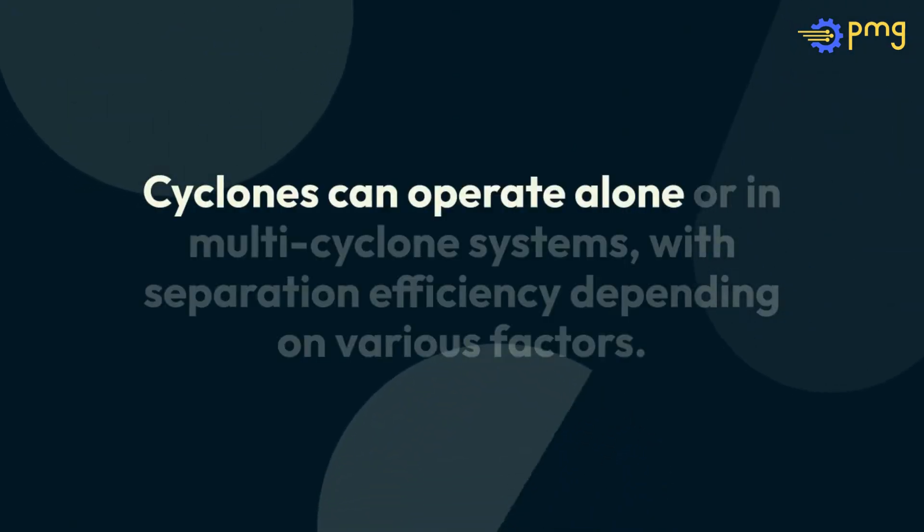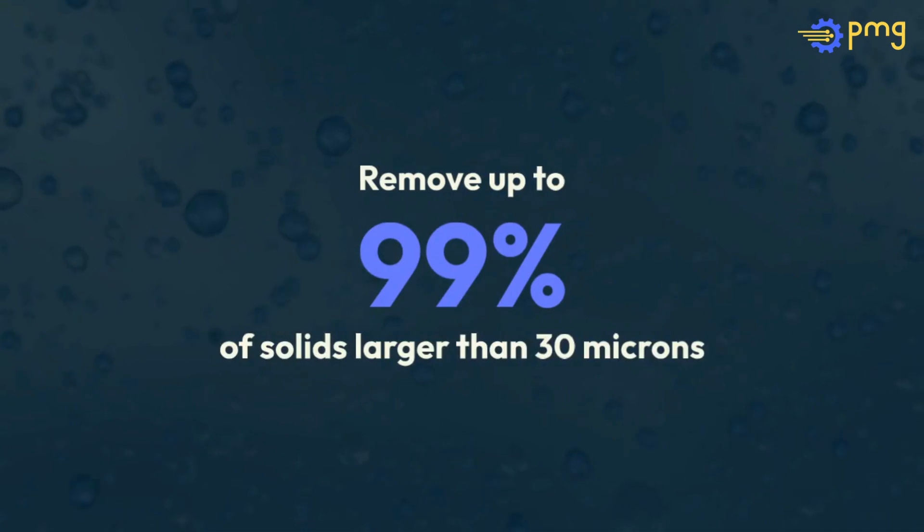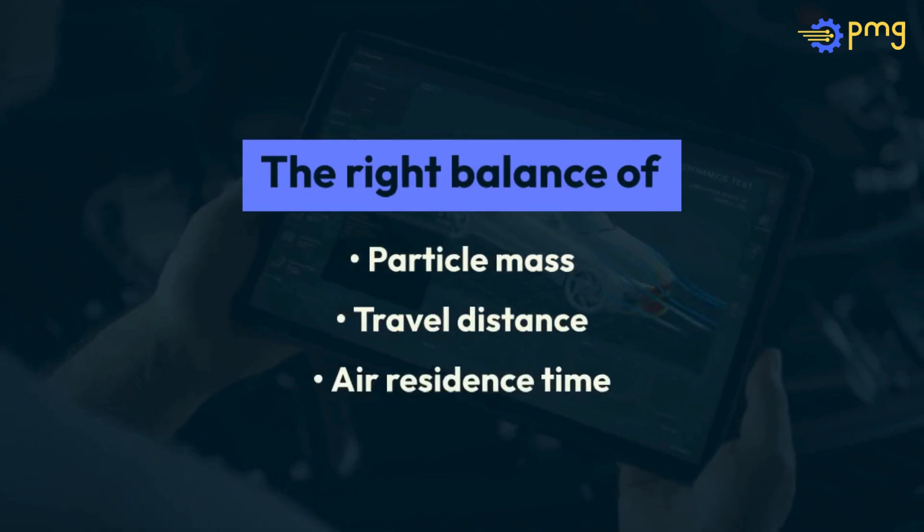Cyclones can operate alone or in multi-cyclone systems, with separation efficiency depending on various factors. A well-designed cyclone can remove up to 99% of solids larger than 30 microns. The key to high efficiency? The right balance of particle mass, travel distance, and air residence time.